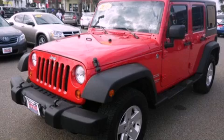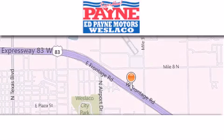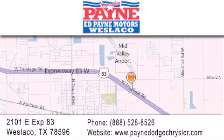Call now to find out how you can own this breathtaking vehicle. Thank you for considering Ed Payne Dodge for your next luxury vehicle. If you have any questions, please visit our website, give us a call, or stop by our dealership at 2101 East Expressway 83 in West Laco.